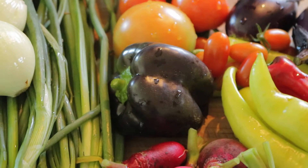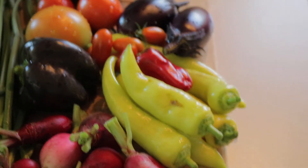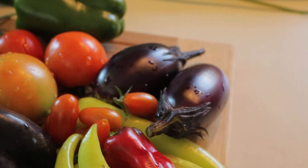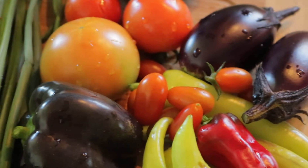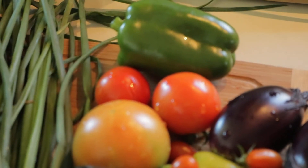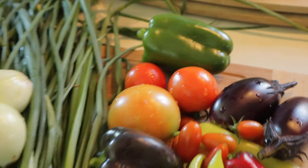A purple bell pepper — I am really excited to taste that — some more sweet banana peppers, red pepper right there, and a couple of the patio baby eggplants. Got some great tomatoes, and that's a Better Bush. Those two right there are Early Girl, and then a green pepper.